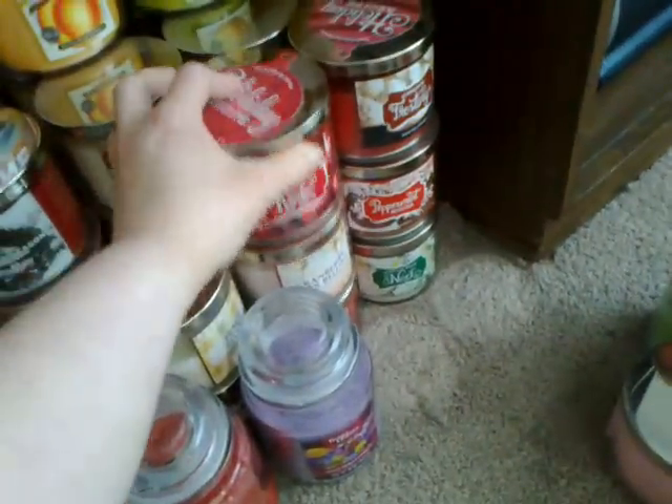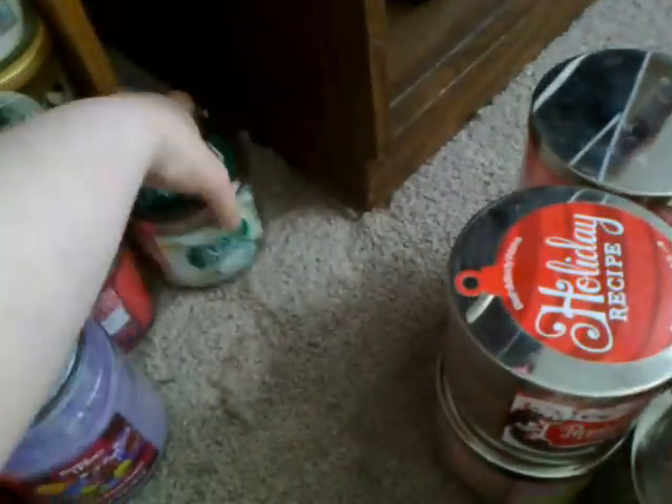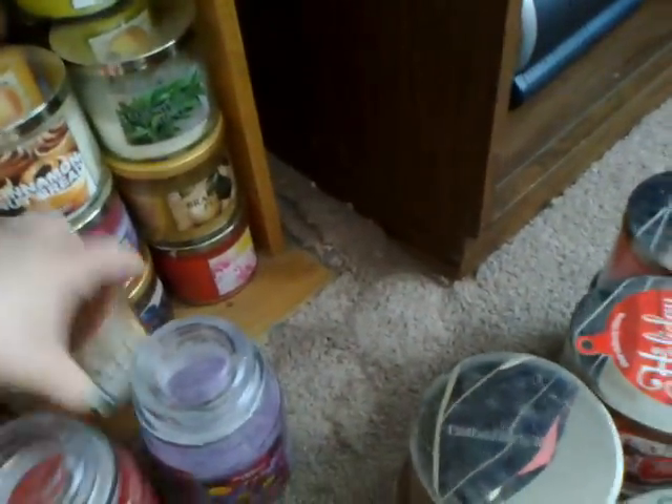Spiced Apple Toddy, Winter Candied Apple, Cinnamon Frosting, Peppermint Mocha, Vanilla Bean Noel, Cranberry Pear Bellini, Twinkly Night, Peach Bellini, Sweet Cinnamon Pumpkin, and Almost Used Up My Cider Lane.